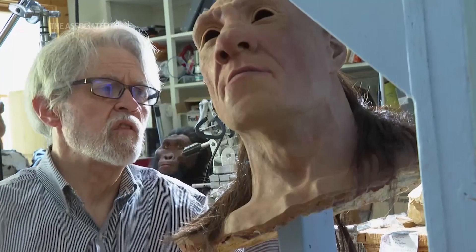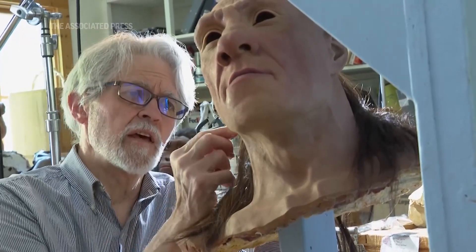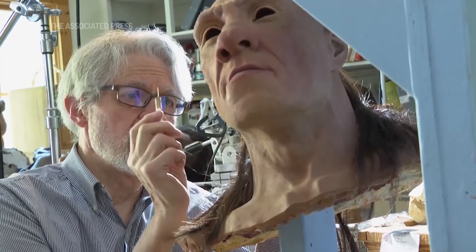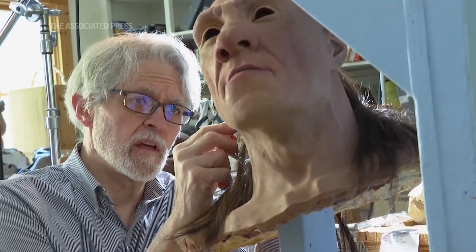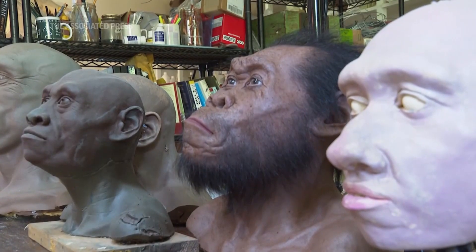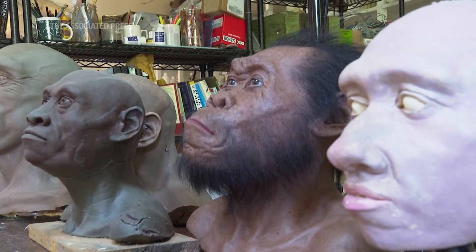So this is a Neanderthal from a site called Shanidar in what is now Iraq, discovered in the 50s, I think. And it really started changing the way we think about Neanderthals.